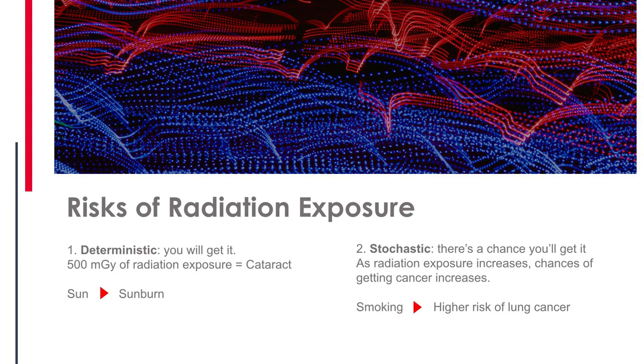There are actually two types of risks associated with radiation exposure. One is called a deterministic risk, and the other is called the stochastic risk. A deterministic risk means you will get it — it's predetermined. A stochastic risk means there's a chance you'll get it. The example there is cancer: as you increase the amount of radiation you're exposed to, you increase the chances you're going to get cancer, just like the more you smoke, the more you're increasing the risk of lung cancer.